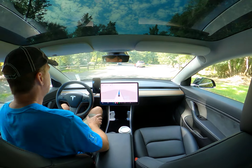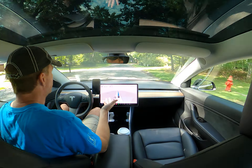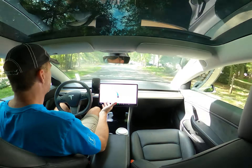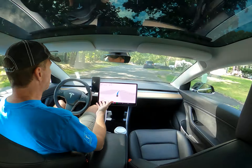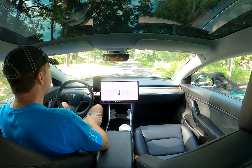On highway driving it's pretty easy, cut and dry. A lot of other cars can perform similarly with driver assist features on highways. But this is the amazing stuff where the car is just figuring it out without those markings.